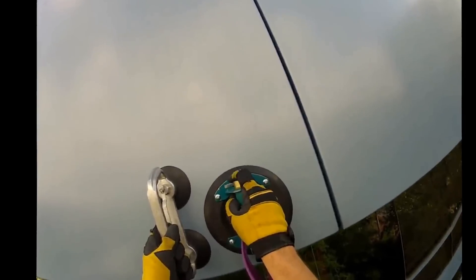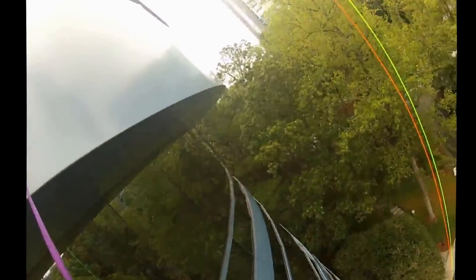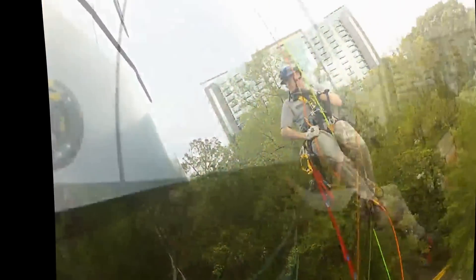ATS repelled down, accessed the soffits, inspected and tested the anchors, took pictures and video of the damaged areas, and generated a report for the client.